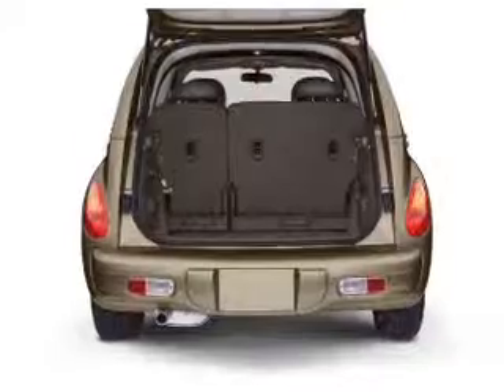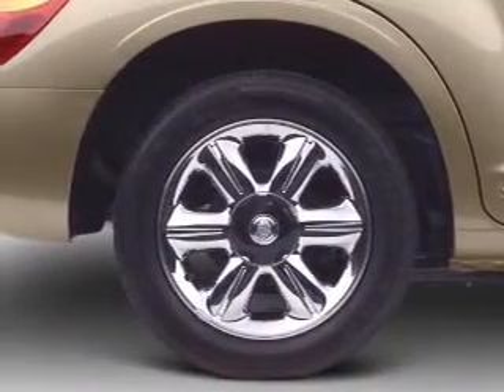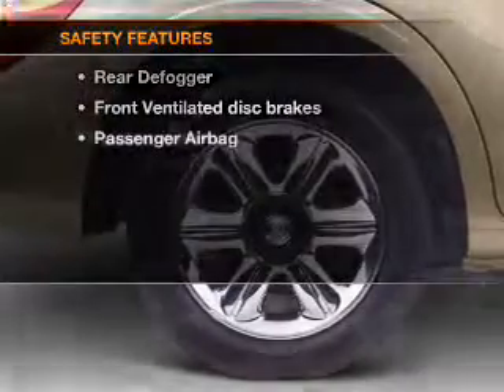Air conditioning. Power windows. Power steering. An AM/FM stereo with a CD player. An adjustable tilt steering wheel.